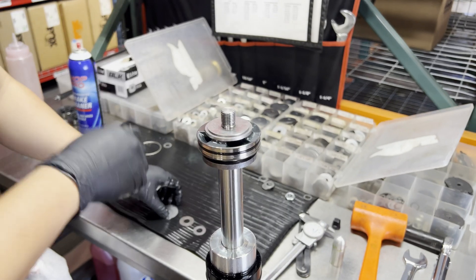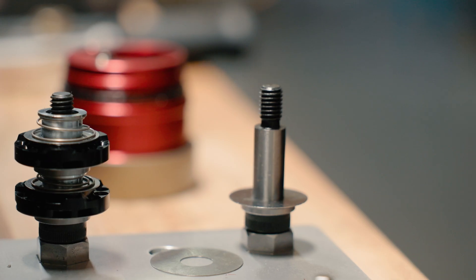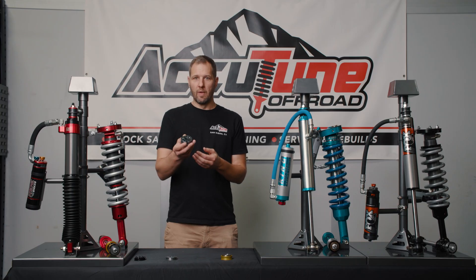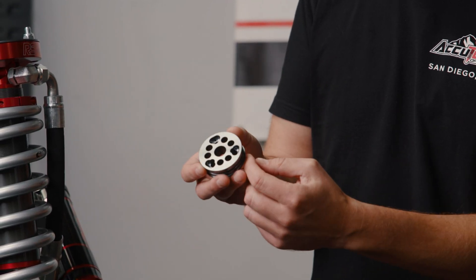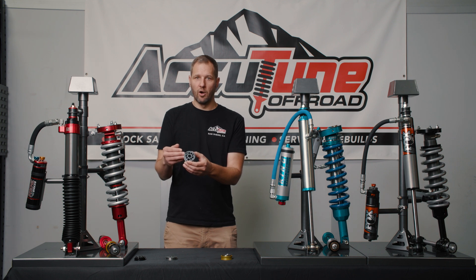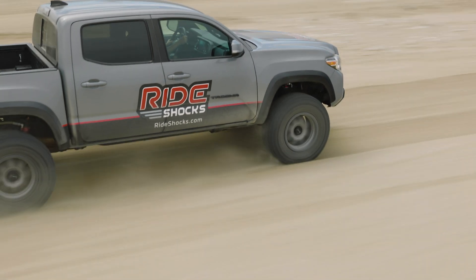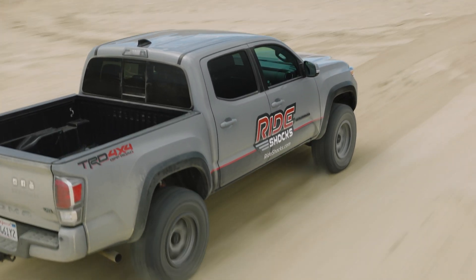Now we're going to talk about tunability and ride quality and how these shocks differ. The main piston is one of the critical features. The basic summary of how it works is that oil flows through holes in the piston, and valve shims on each side have to bend out of the way. The consistent theme in ride quality is the shape and size of these holes and the shock's ability to flow an adequate amount of oil so it doesn't hydro-lock on really high-speed movements.